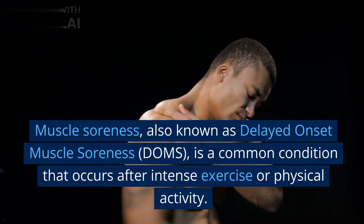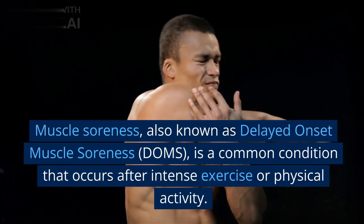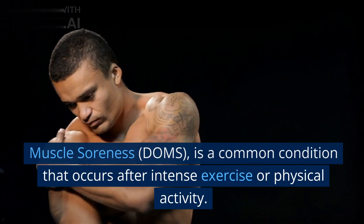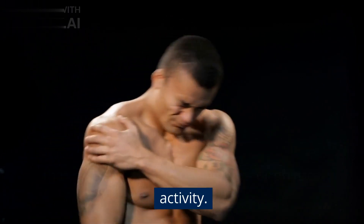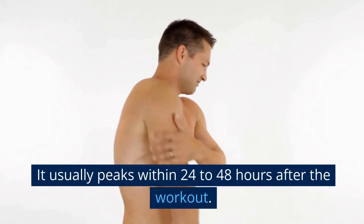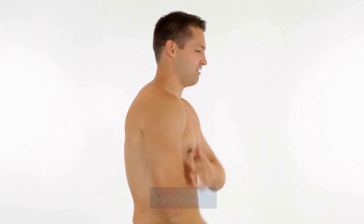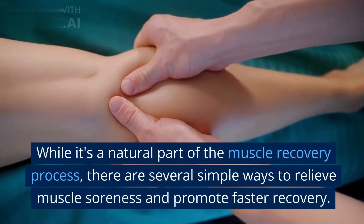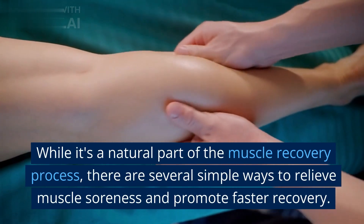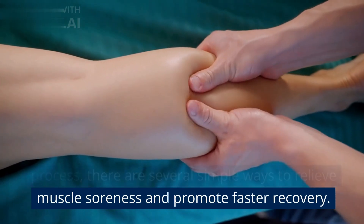Muscle soreness, also known as delayed-onset muscle soreness or DOMS, is a common condition that occurs after intense exercise or physical activity. It usually peaks within 24 to 48 hours after the workout. While it's a natural part of the muscle recovery process, there are several simple ways to relieve muscle soreness and promote faster recovery.